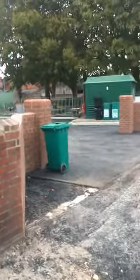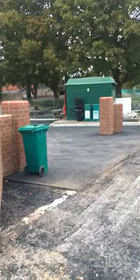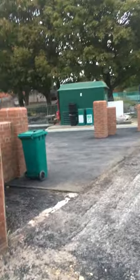Hi, Year 8. This is just a little video to show you the new entrance that you'll be using when you come in on Thursday, and to give you a brief overview of what we're going to be doing. Loads of changes for you to get used to, so hopefully this will help.